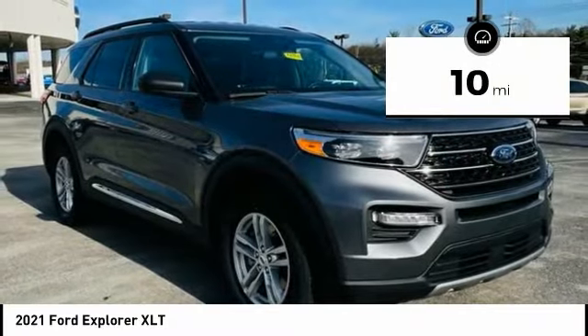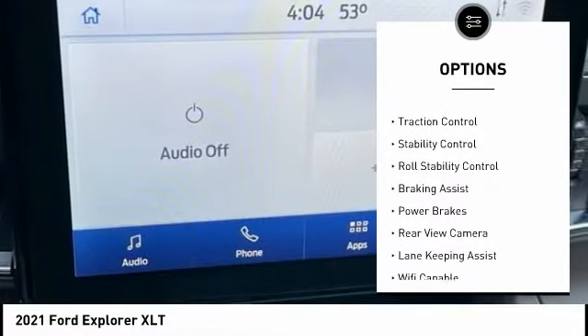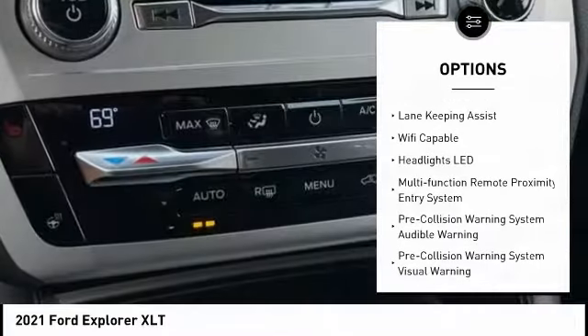Here are some of this vehicle's great options: power windows with safety reverse, emergency braking preparation, hill descent control, active grille shutters, traction control, and stability control.